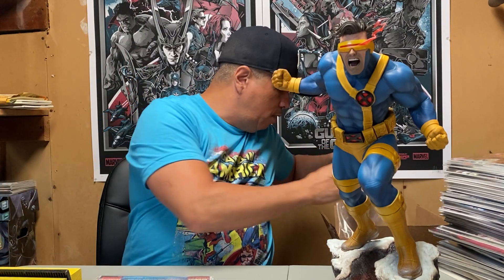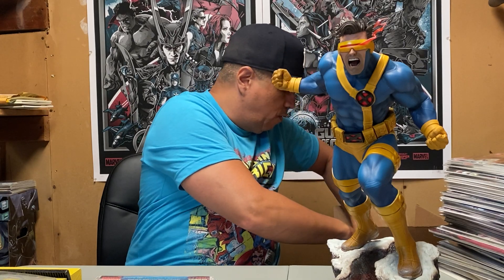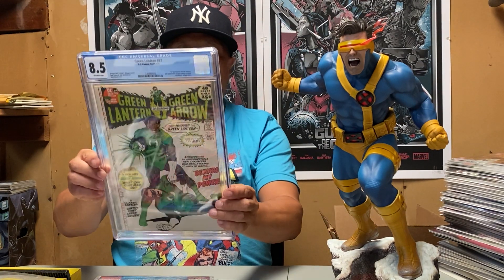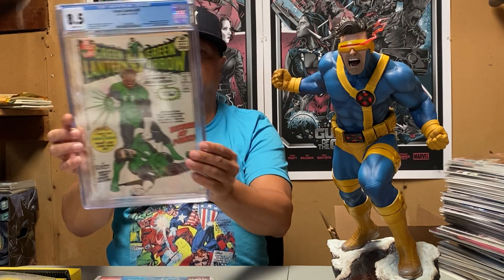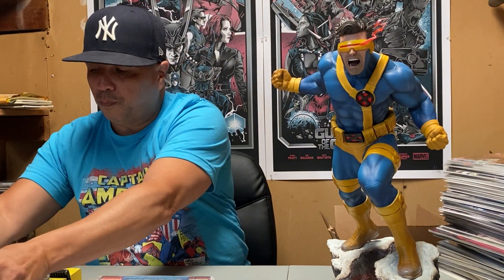I submitted a third one — this is my keeper. This one came back an 8.5. I was really happy with this; I got it for a good deal and for it to come back an 8.5 is super nice.